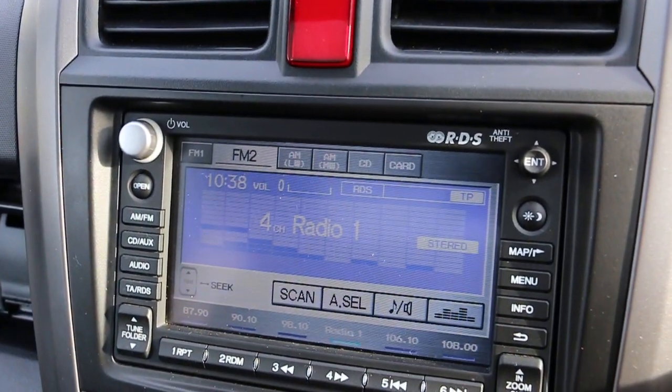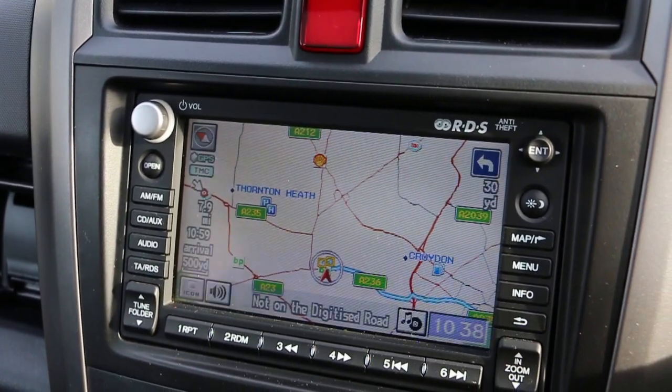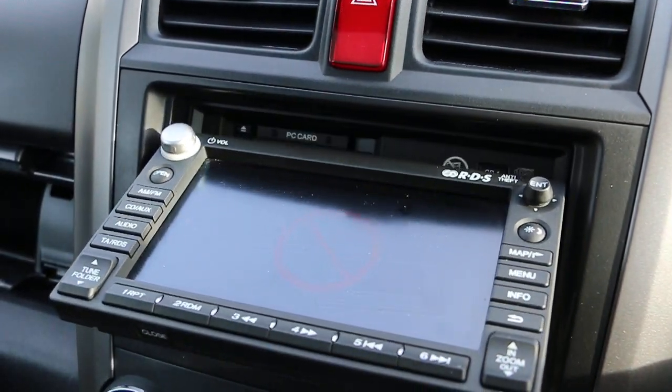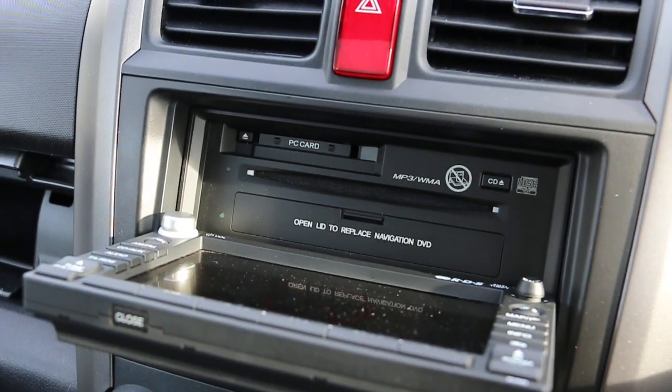It's got CD, satellite navigation, AUX connection, PC card, MP3, and WMA.